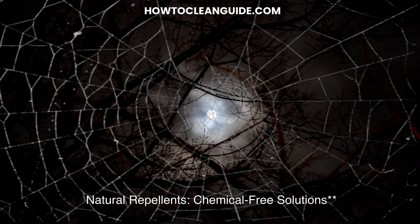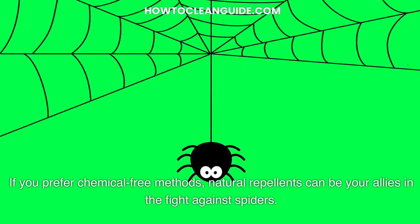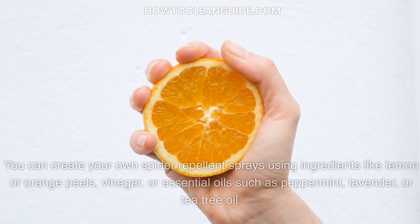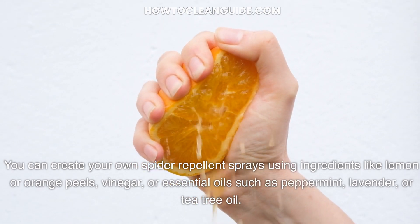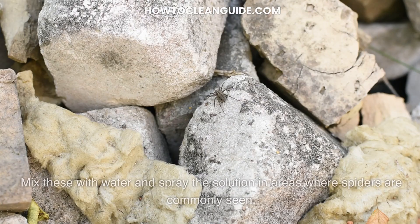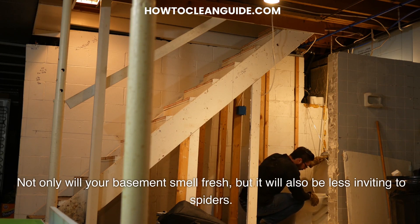Natural repellents — chemical-free solutions. If you prefer chemical-free methods, natural repellents can be your allies in the fight against spiders. Spiders have a strong aversion to certain scents. You can create your own spider repellent sprays using ingredients like lemon or orange peels, vinegar, or essential oils such as peppermint, lavender, or tea tree oil. Mix these with water and spray the solution in areas where spiders are commonly seen. Not only will your basement smell fresh, but it will also be less inviting to spiders.